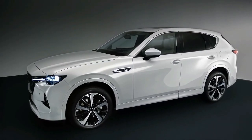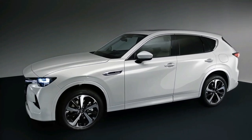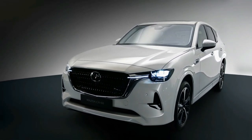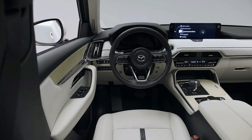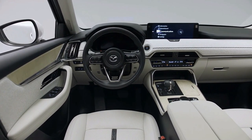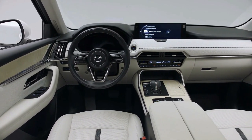The five-seat CX-60 will form the basis of a long-wheelbase seven-seat CX-80 for Europe and Japan, as well as wide-body two-row CX-70 and three-row CX-90 SUVs for the US. Those final three models remain under consideration for Australia.